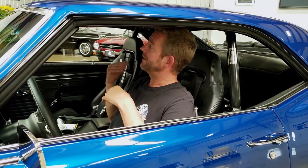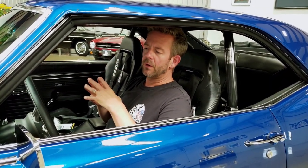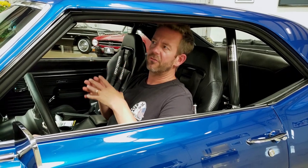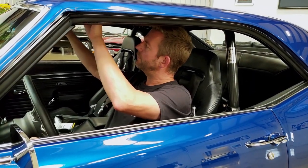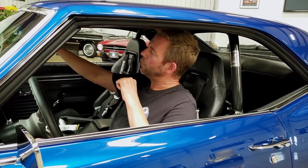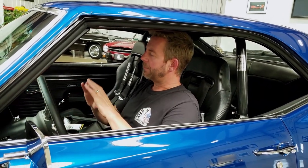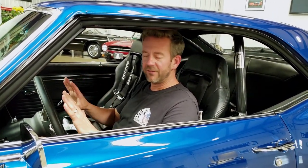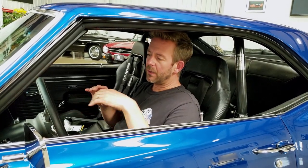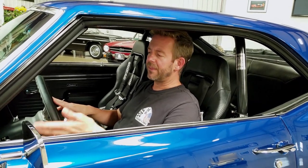The headliner does have some wrinkles in it — not a big deal. I'm very transparent when I sell vehicles and I just want to make sure I note that. The car does have brand new sun visors. It also has a custom aluminum style rearview mirror, a new dash, a custom dash fascia, and some cool things like Detroit Speed windshield washer knobs.